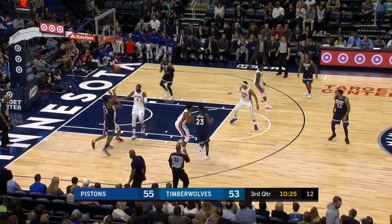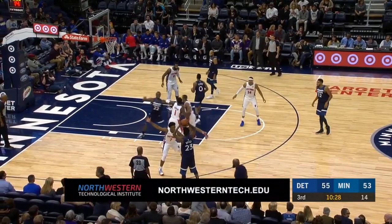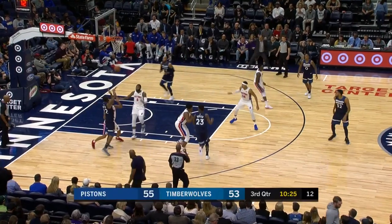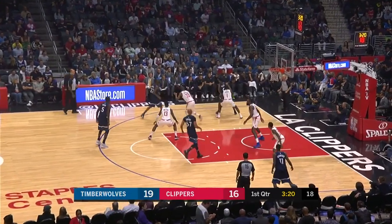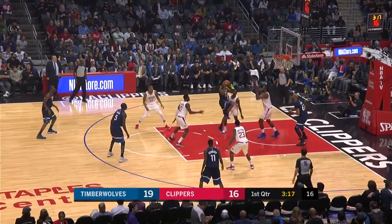Location, location, location is what it's all about for players like Taj Gibson, who are not strong enough shooters to spread the floor to the corner on the three-point line on a consistent basis. So he relies on defensive lapses like this, when the team fails to slide down and pick him up, and he's right around the hoop in that great spot — the short corner — and he can easily catch and dunk.